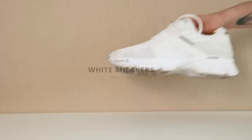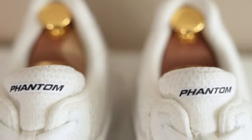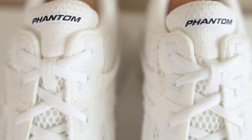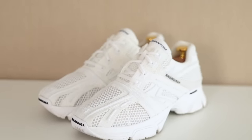Onto shoes now. We're going to spare two of the nine item slots for shoes. Of course, we have white sneakers — nothing gets my heart like a pair of clean white sneakers, truly timeless. These are the Balenciaga Phantom, currently my absolute favorite pair of all whites, but you can replace them with any white sneaker. There are hundreds of more affordable alternatives out there — I'll link to a few in the description.